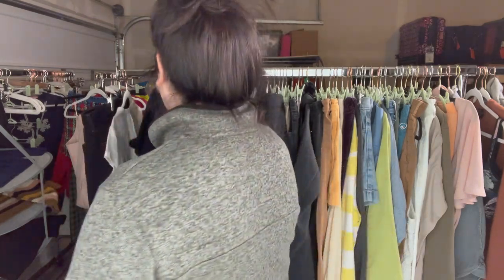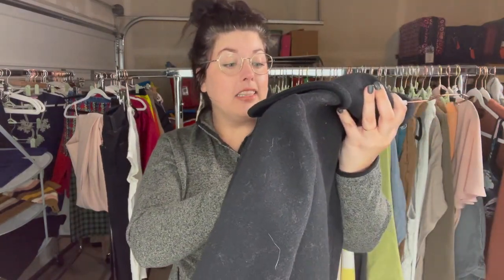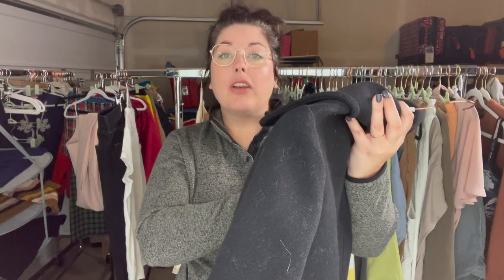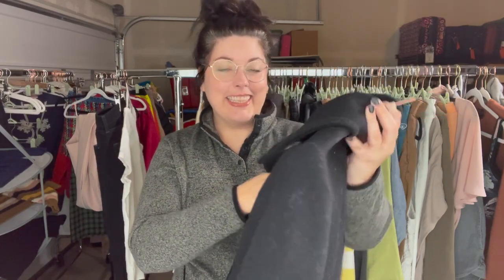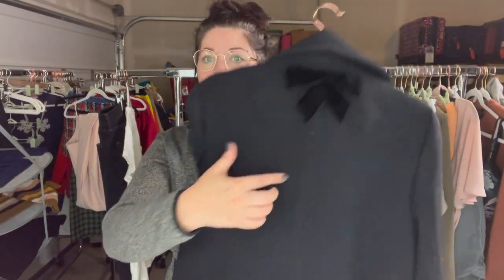I'll start with what's in the thumbnail: this beautiful wool coat from Kate Spade, new with tags. This thing retailed at $548, size medium. So cute — scalloping on the front and this cute little velvet bow on the back.